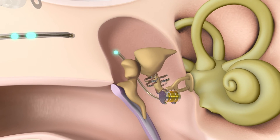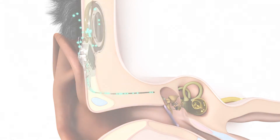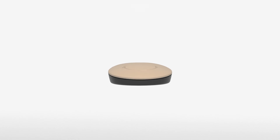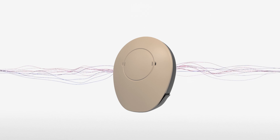The FMT transfers vibrations to the inner ear and further to the brain where these signals are perceived as sound. The audio processor Samba 2 offers the latest hearing technology. It adapts to different listening environments and learns individual listening preferences for a simple hearing experience.